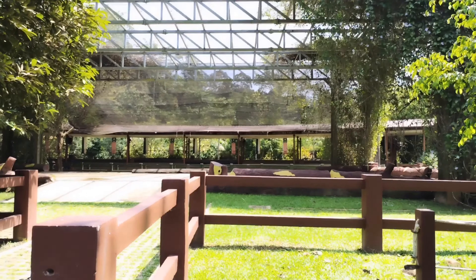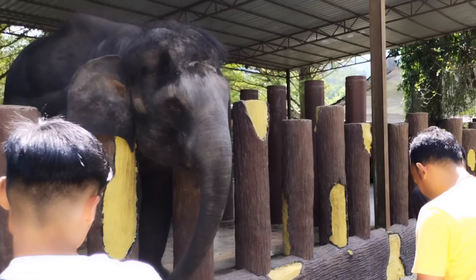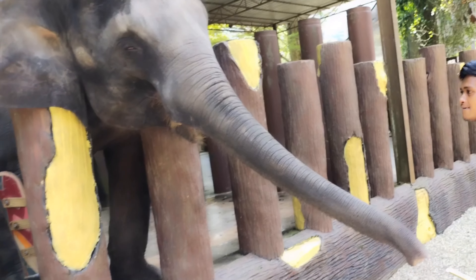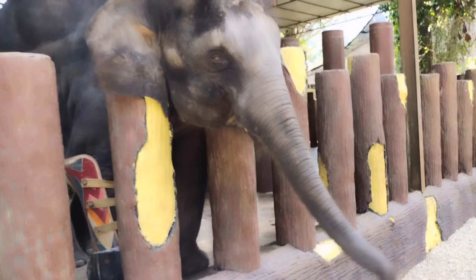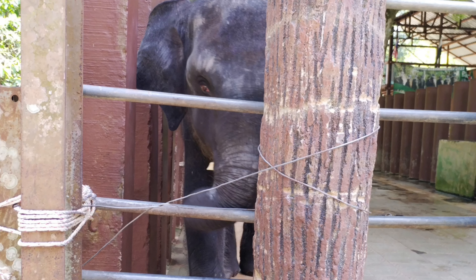One of the baby elephants has a prosthetic leg — he has only three real legs and one artificial one. Even though he has an amputated leg, you can see he has been taken care of very well and looks very healthy and super cute. You can purchase sugar cane to feed this baby elephant for about RM8 for three small pieces.